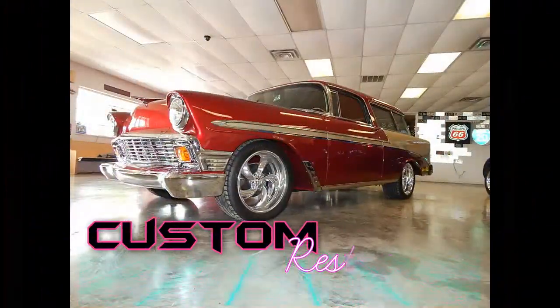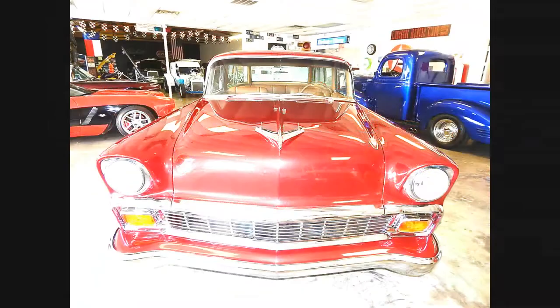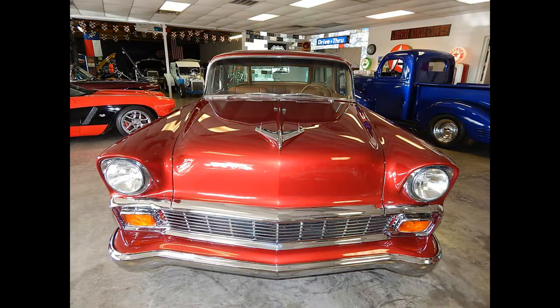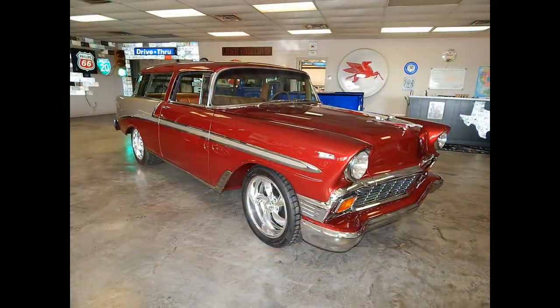Lone Star Muscle Cars is proud to present this beautiful 1956 Chevrolet Nomad. This custom Nomad took over five years to build. It was a complete frame-off rotisserie restoration from top to bottom.